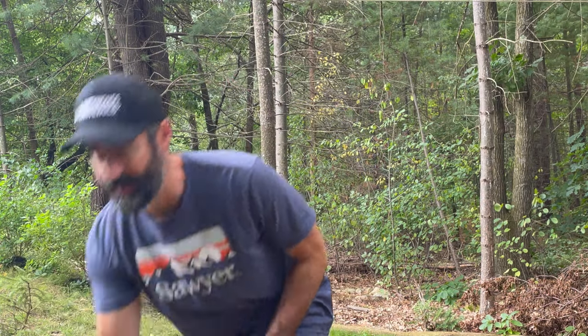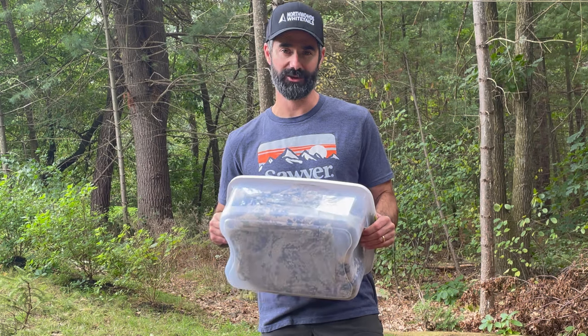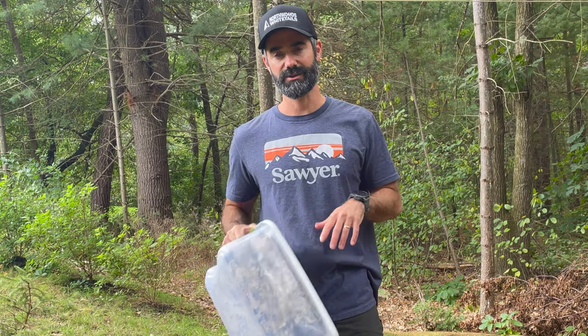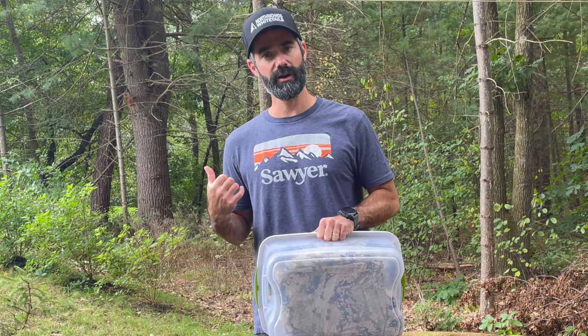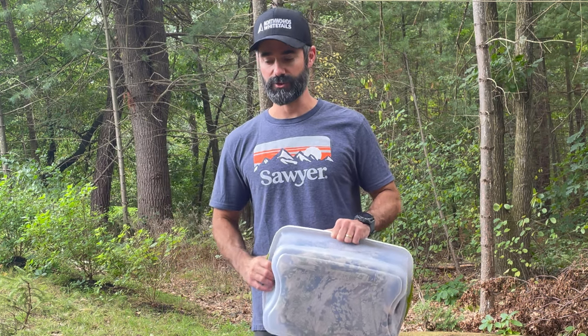I've got two outfits: a Sitka subalpine outfit and a Sitka open country outfit. The subalpine I use when there's a lot of green around — it's got a lot of green colors, natural forest colors, and it's a little bit lighter weight, so I use it mostly in the warmer weather. The open country is my tracking outfit. I've got different layers that can take me up to the coldest temperatures.